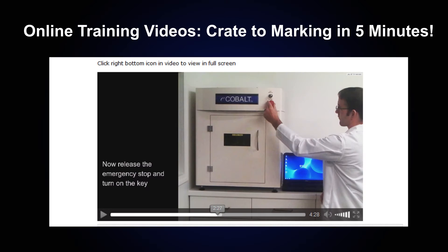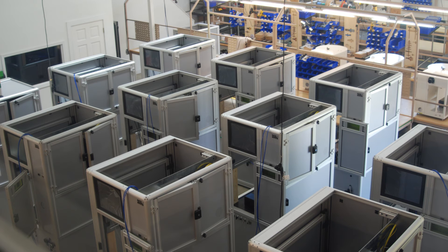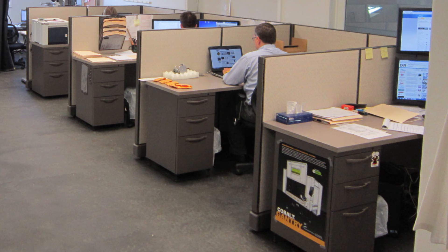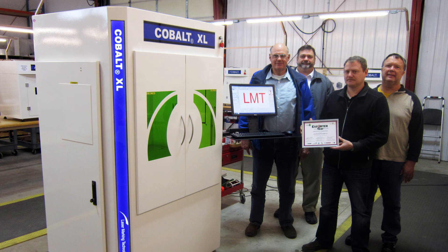See LMT's online training video that will have you marking in 5 minutes. With LMT, the real value is not just the technology — it's the knowledge and support team that comes with it, by providing 24/7 toll-free tech support and scheduled live web seminars, which will guarantee customer satisfaction for many years after the sale.